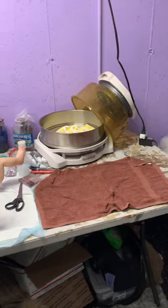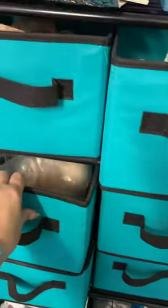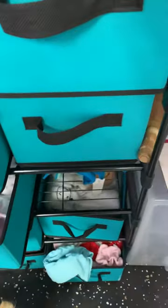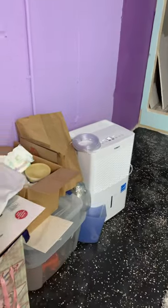There's all my paints, my oven, diapers and stuff, kits, clothing, blankets, some boxes, some random stuff, that's my silicone stuff. That's a dehumidifier to keep the humidity out.